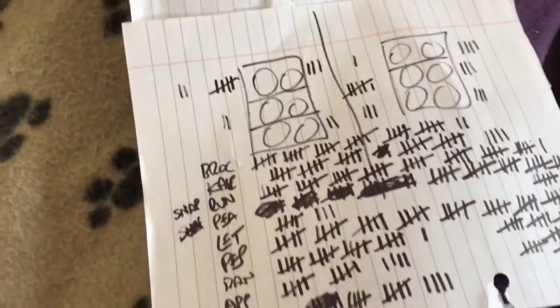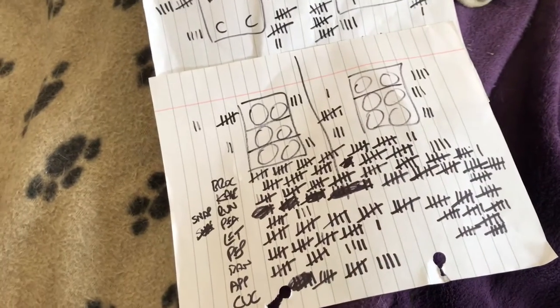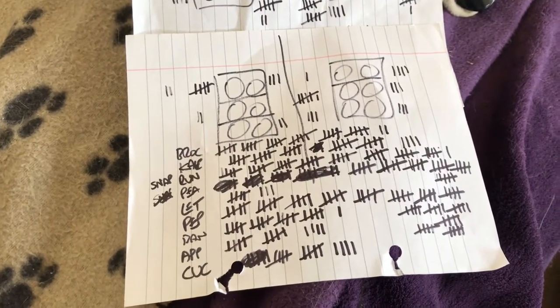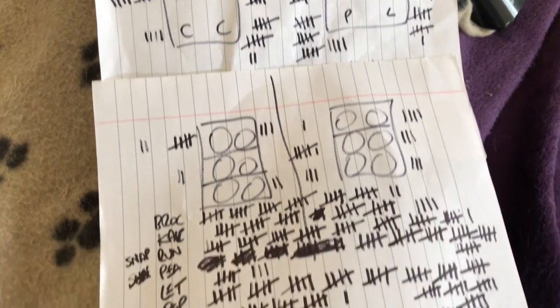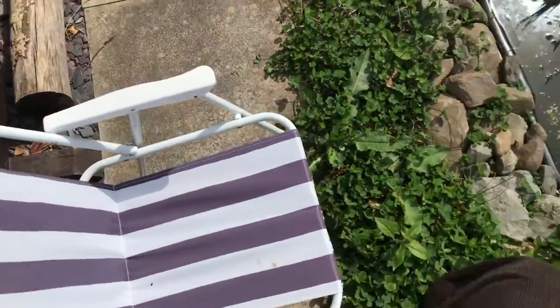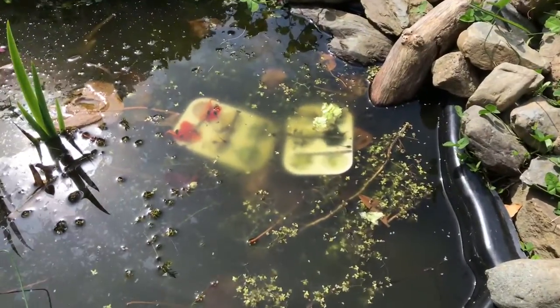The way I've done this is: if a tadpole swam up and sat on a piece of food I'd mark it down, and if it moved to a new piece of food I'd mark that down too. My brain hurts from ten minutes of this. I'm now going to add it all up and then we'll go down to the pond and see what's going on, and I'll give you the results.